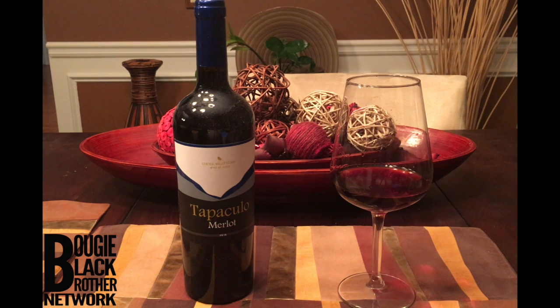The price point is $6.99 to $8.99 — you're getting what you pay for. I'll probably run through it again with a quick stew and finish this bottle. That's my review on the Tapaculo Merlot from the Central Valley estate in Chile.